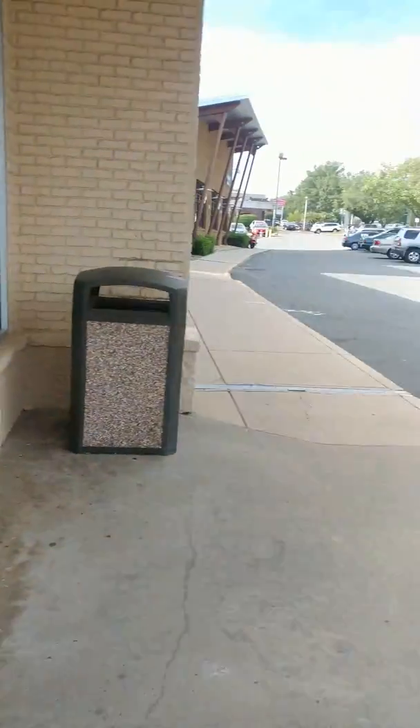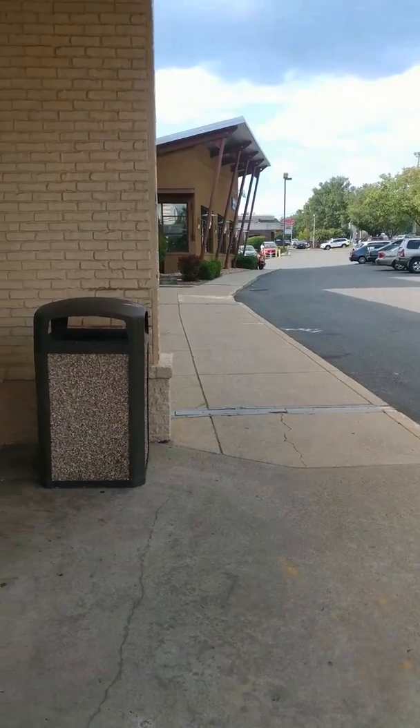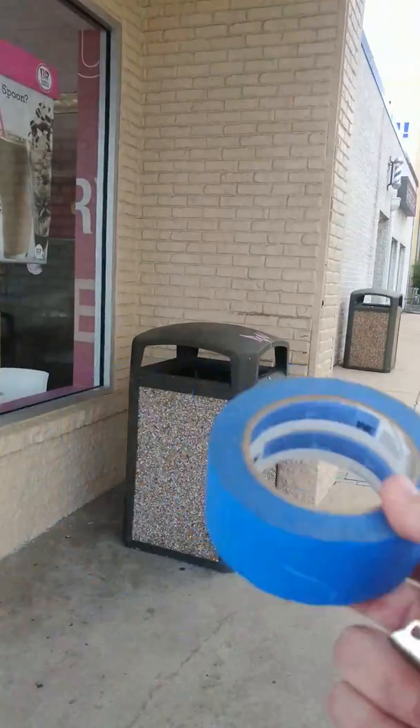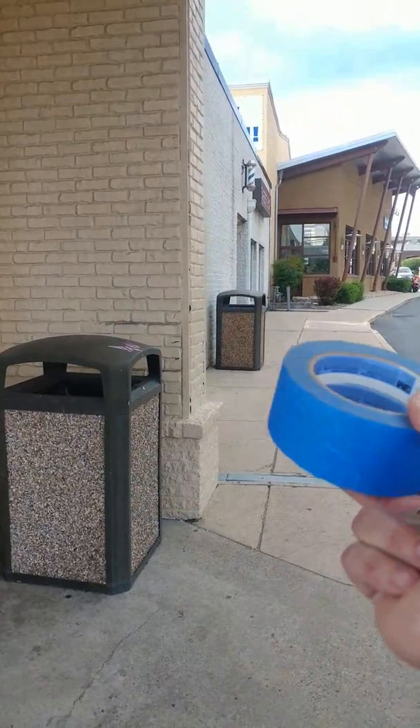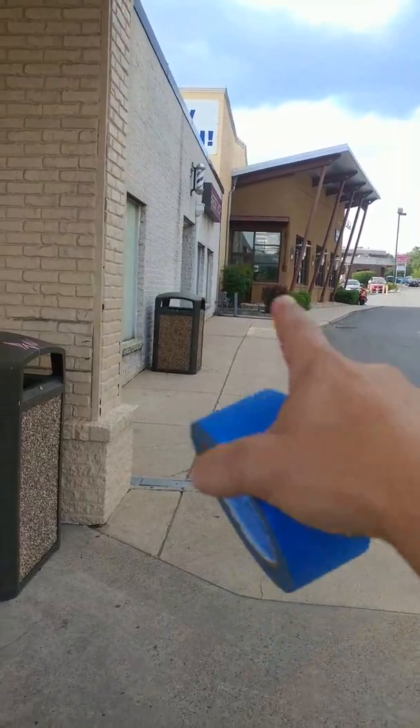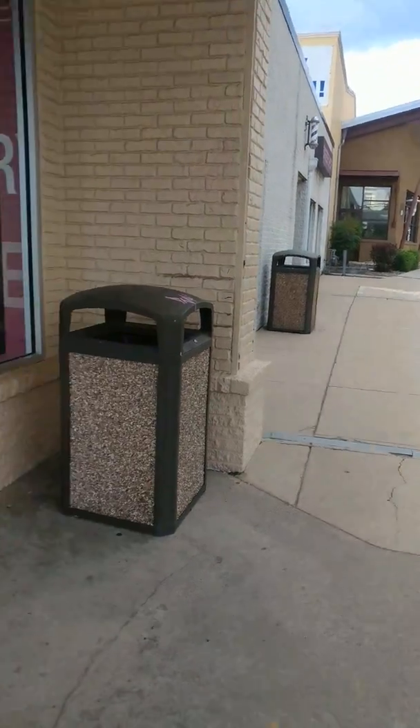I'm at Baskin-Robbins. We're going to go all the way to the curb over there per plan. We're not going to go into the street, so we're going to jackhammer inside, tunnel under, and then put a cleanout right outside right here. We're going to take out hopefully just two sections of sidewalk, but if we have to do more, we got to do more.